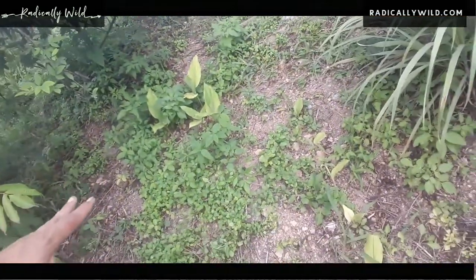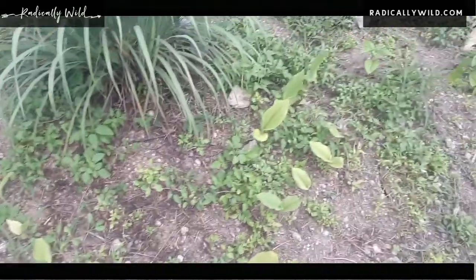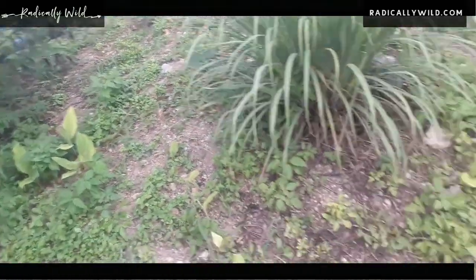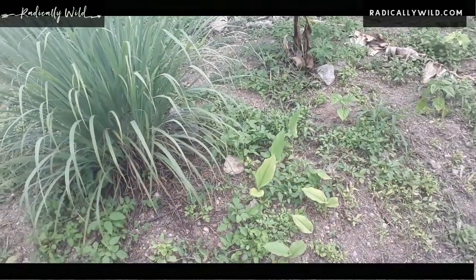Hello everyone, here I am in my beautiful farm here in Borinquen, beautiful Puerto Rico. Look at my beautiful turmeric growing nicely here — I made a little line here for the turmeric to grow and they're sprouting.